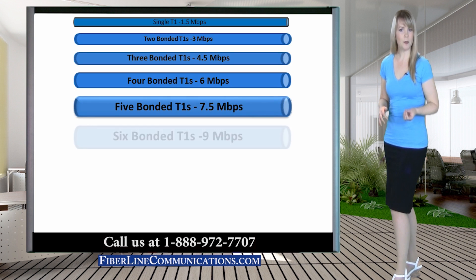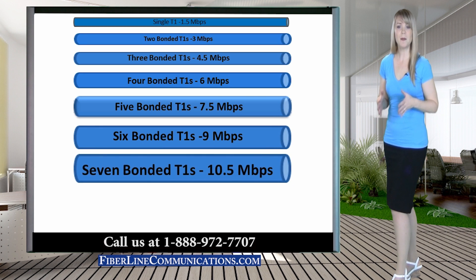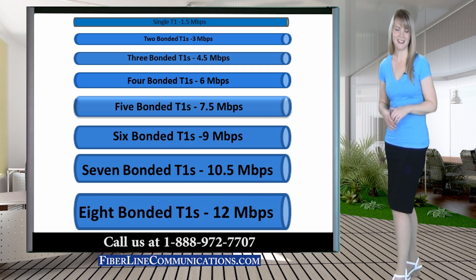Small companies often start with dual bonded T1 at 3 Mbps. As they grow, they incrementally increase bandwidth to triple bonded at 4.5 Mbps, quad bonded at 6 Mbps, up to eight bonded T1s for 12 Mbps.